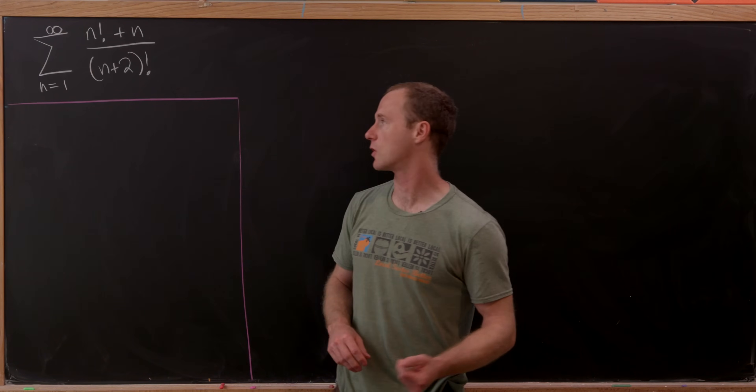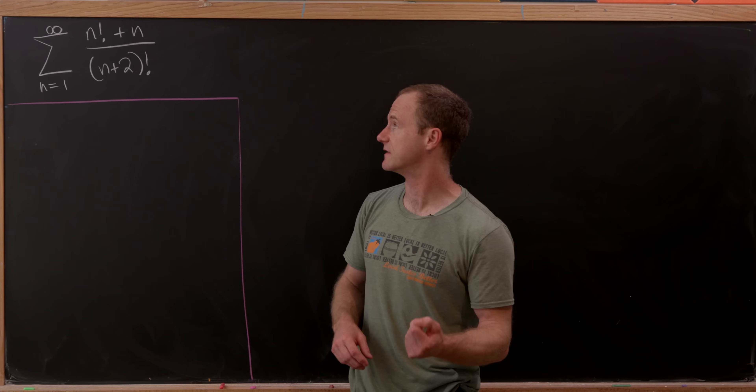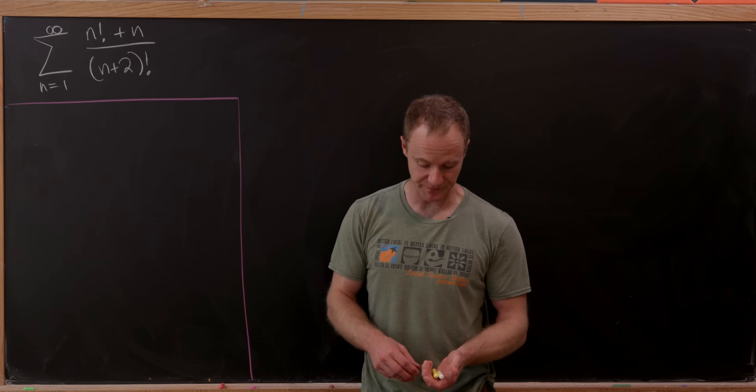Today we're going to find the value of the following series: the sum as n goes from 1 to infinity of n factorial plus n over n plus 2 factorial.